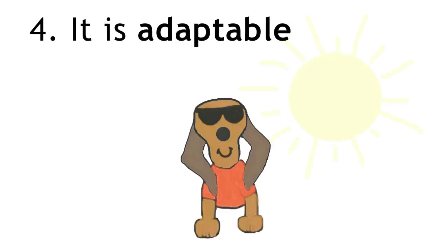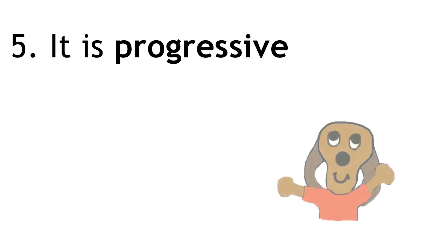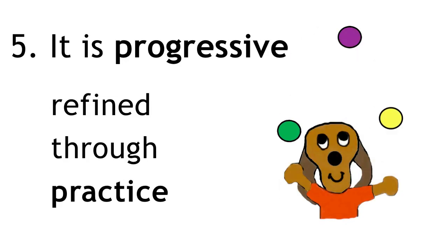Fifth, it is adaptable, so it can be changed to suit conditions. And it is progressive, so it can be performed and refined through practice.